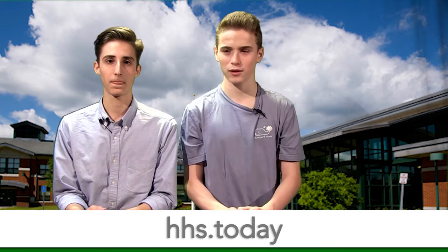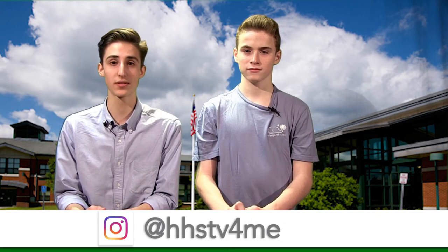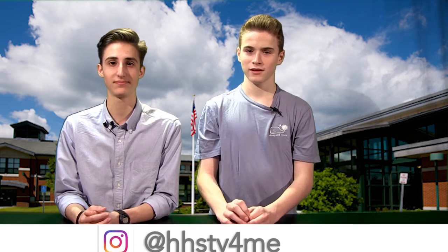That's all we have for you today. Do you want more HHS Today coverage? Visit our new website at hhst.today to see extra web-only content. And don't forget to send your selfies into the email address or send a direct message to our Instagram account. Thank you all for watching and we'll see you next time.